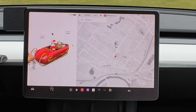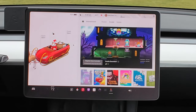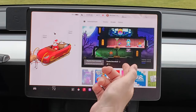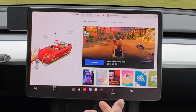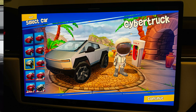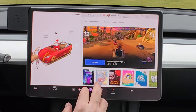No Tesla holiday update would be complete without something to do with games. Go to the app drawer, then Arcade. There's a new game called Castle Doombad — it requires a game controller. We also got new vehicles in Beach Buggy Racing: the Cybertruck is now in there, and the Unplugged Performance Dark Helmet — the one they raced at Pikes Peak — is now also an unlockable vehicle choice. Always good to see more entertainment options.